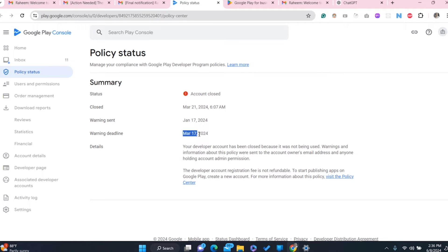The account was closed on March 21, 2024. The warning message was sent in January and the warning deadline was in March. They were sending repeated warning mails, but because of my carelessness I lost this account. Anyway, we are human, we make mistakes and learn from them. But yes — always keep an eye on your email and always be aware about Google's policies.